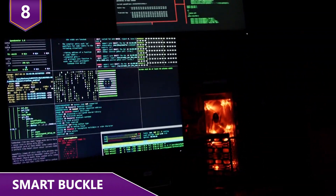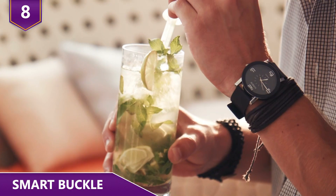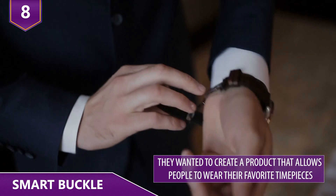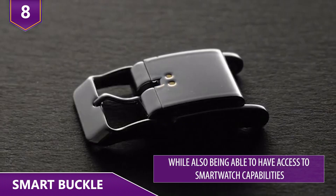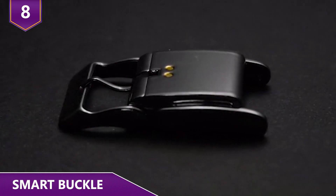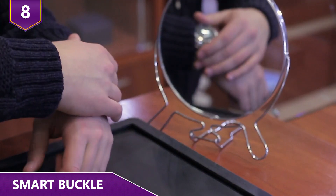It monitors and tracks various activities such as sleep, distance traveled, and calories burned. The buckle is connected to an app on your smartphone. It's heralded as the first device that intelligently upgrades classic watches. According to the founders, they wanted to create a product that allows people to wear their favorite timepieces while also having access to smartwatch capabilities. All you have to do is replace the buckle, and your existing watch can do practically anything a current fitness tracker can do.